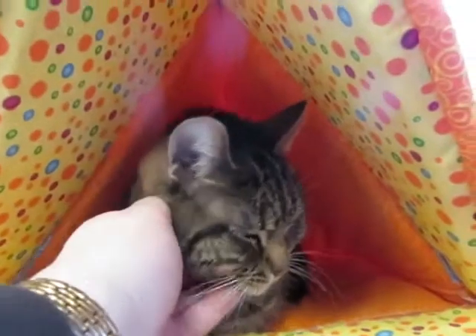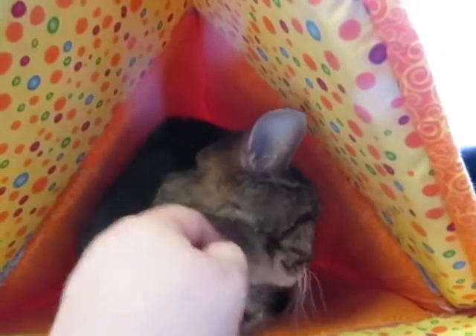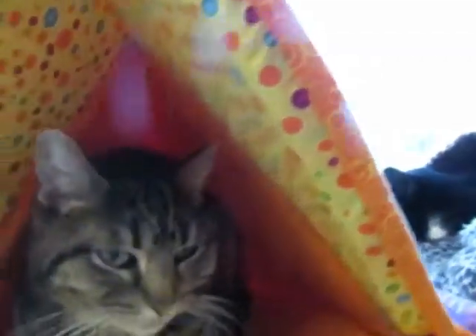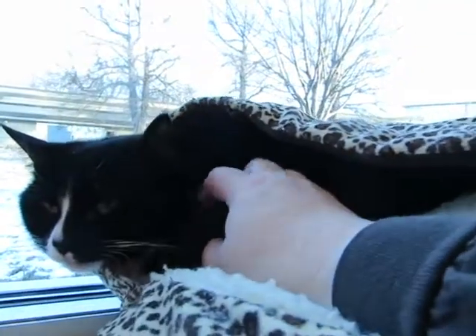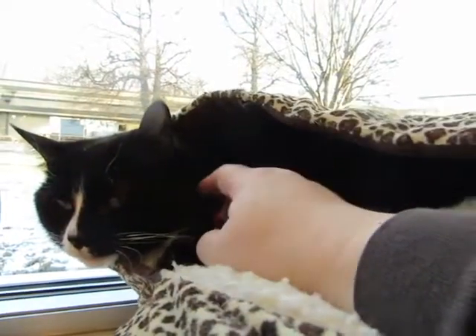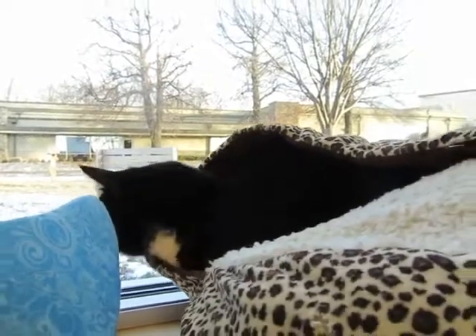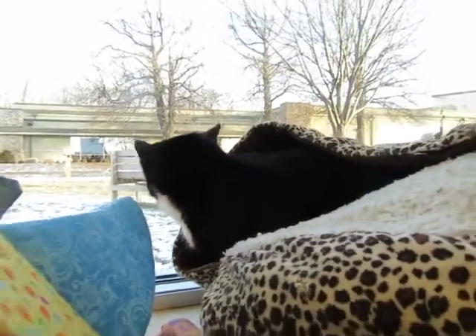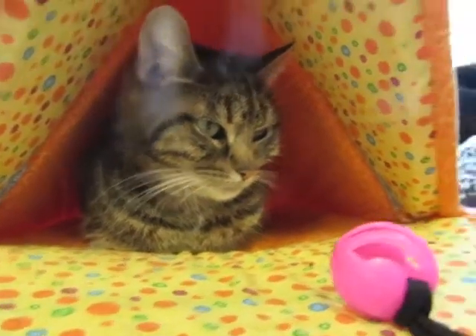Oh, these two are going to make some very lucky person or family very, very happy, let me tell you. So if you are looking for a very sweet bonded pair, then come on down and say hi to Maggie and Macy. They're here just hoping to find someone to love very soon. Until then we're going to take great care of them, but they'd much rather be in a home with you tonight. So come see them today — they're here at Great Plains SPCA just waiting for someone to love. It's Maggie and Macy at Great Plains SPCA.